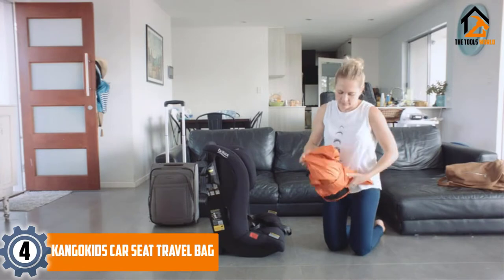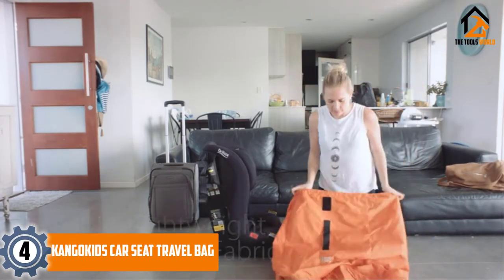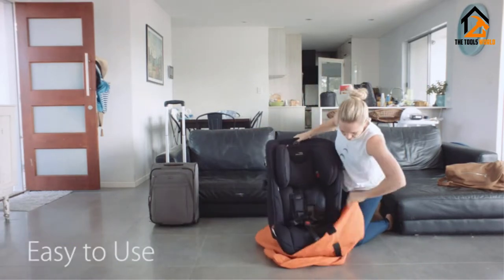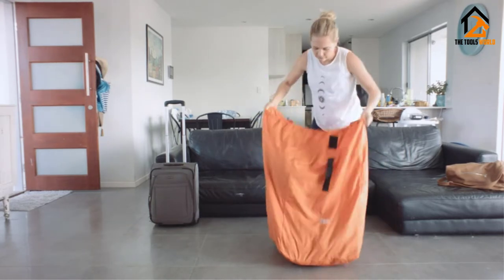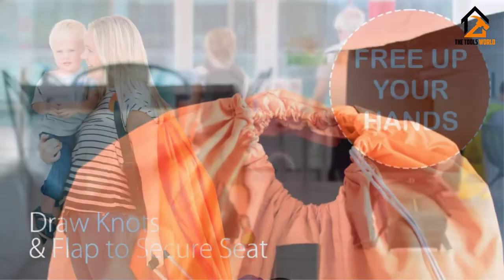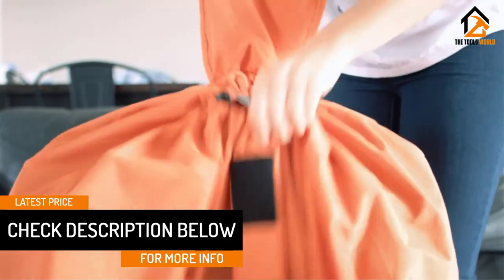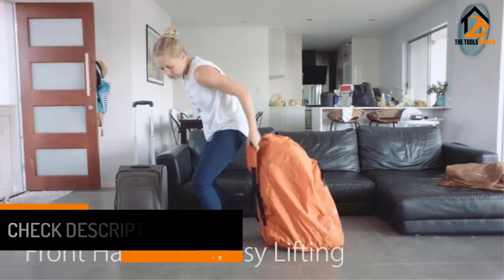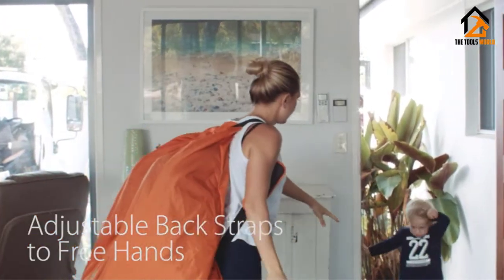Moving on at number 4, we have the Kango Kids Car Seat Travel Bag. The biggest strength of this product is that it is very lightweight. Also, because it is available in bright orange color, you can spot it from far away on the airport luggage belt. The design is compatible to fit most of the car seats. It is made of nylon with thick thread to prevent wear and tear. This is a great product although the straps are not fully padded. Also, there is not enough padding inside the bag to provide 100% prevention against damages.